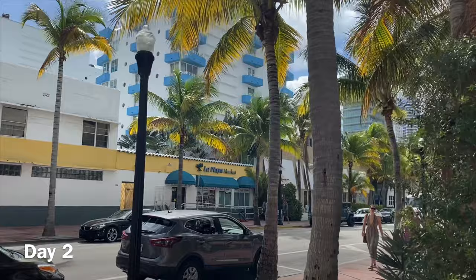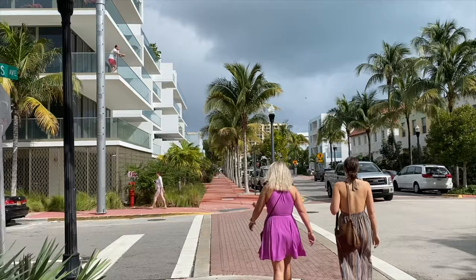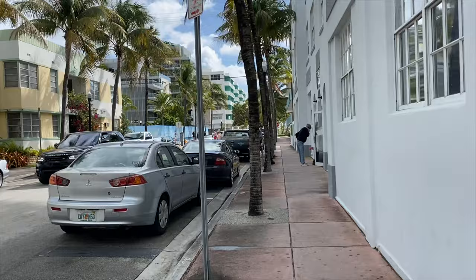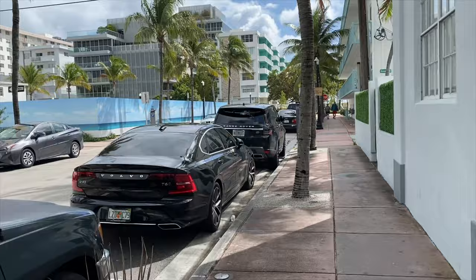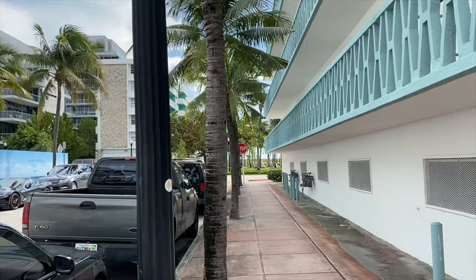Day number two — the day we go to the wedding party, but we have a lot of time to walk around, have some breakfast and coffee, and enjoy the sun. I really love walking around, I could walk all day long. Just having palm trees around puts me in such a good mood.